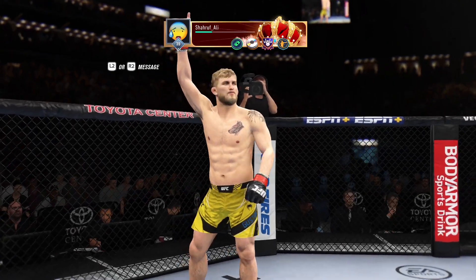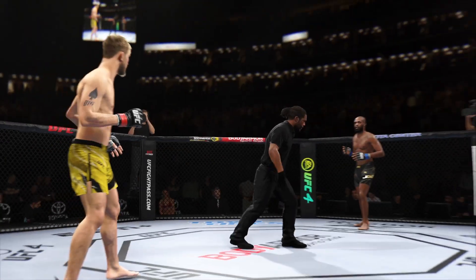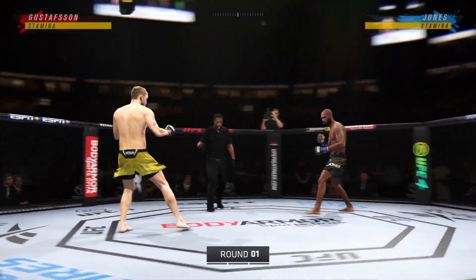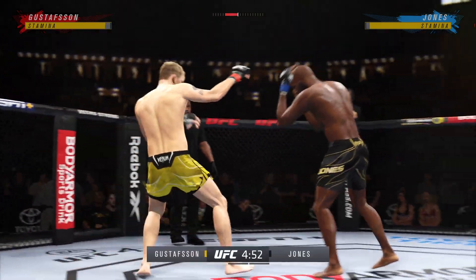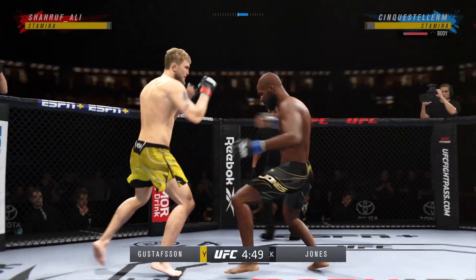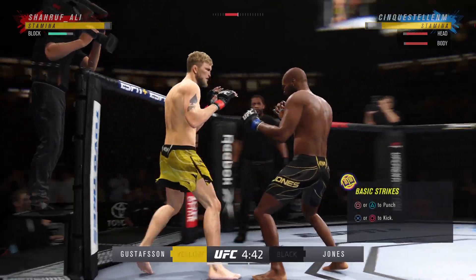Ready. You ready to fight? All right, here we go. Two of the best light heavyweights in the world — Jon Jones and Alexander Gustafsson. And for Jonny Jones, his coaches say we haven't even seen the tip of the iceberg as far as what he does in training.